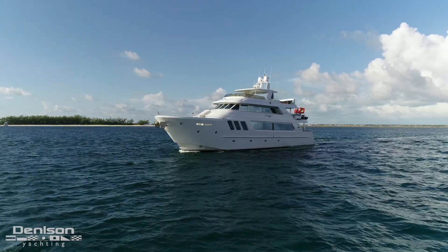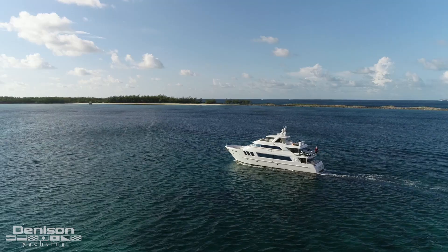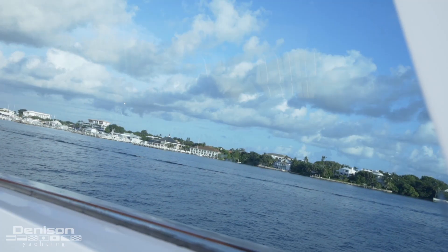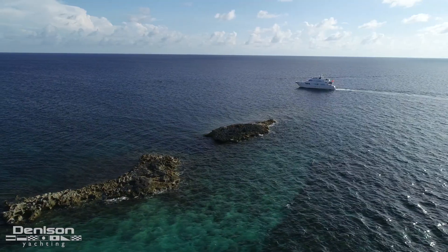Every summer, yachts from all over the world shuffle away from their home ports in pursuit of the most ultimate locales on earth. Today I'm in one of those locations — Nassau, Bahamas. A yachting staple sitting atop a list of dream getaways, the Bahamas offers some of the most gorgeous scenes in the world.